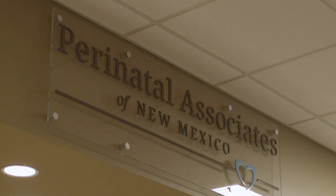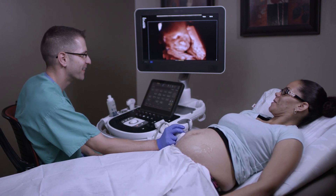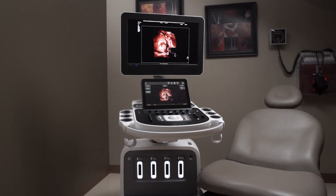My name is Mike Grooma. I'm a maternal fetal medicine specialist. I work at Perinatal Associates in New Mexico and what we're going to talk about today is the Epic and Affinity ultrasound platforms, the latest release of software which incorporates a variety of new features.